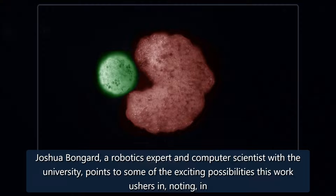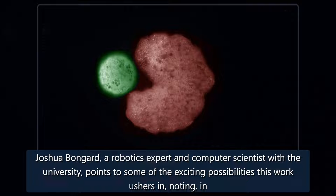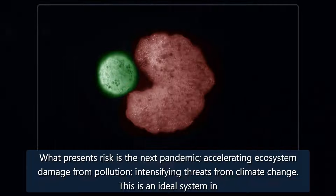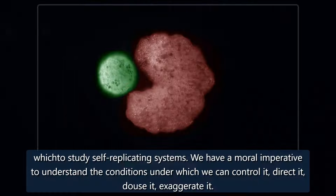Joshua Bengard, a robotics expert and computer scientist with the university, points to some of the exciting possibilities this work ushers in, noting: 'What presents risk is the next pandemic, accelerating ecosystem damage from pollution, intensifying threats from climate change. This is an ideal system in which to study self-replicating systems. We have a moral imperative to understand the conditions under which we can control it, direct it, douse it, exaggerate it.'